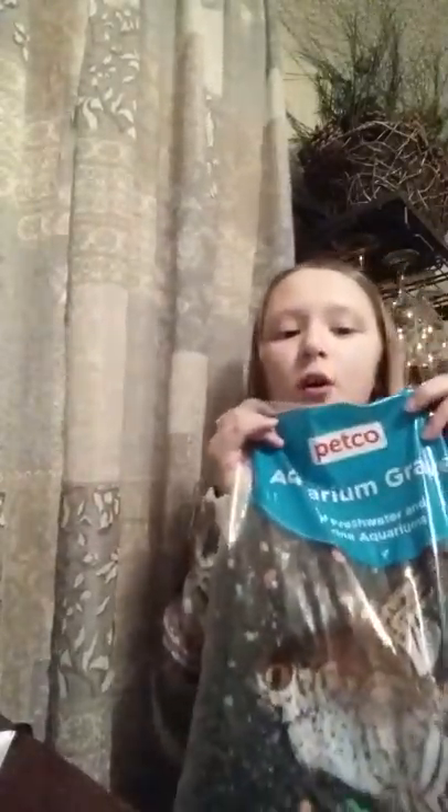Now I'm going to be showing you guys my gravel. This is a 20-pound bag of aquarium gravel, and it looks like this — it has different colors and stuff, and it's really cute. It's actually really bright on the camera, but it's not bright at all in person.